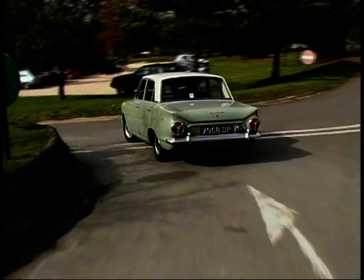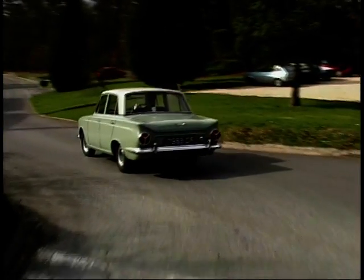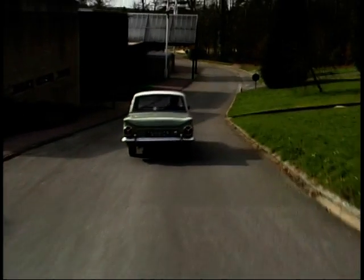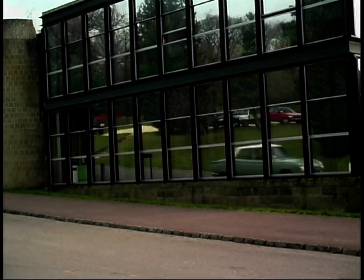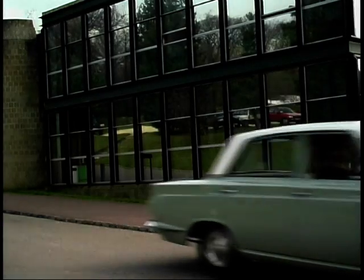This beauty has covered only 39,000 miles from new, and is used from time to time by the museum's Education Department for taking school groups around the grounds to demonstrate the feel of 60s motoring.